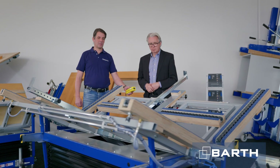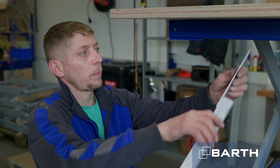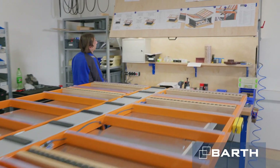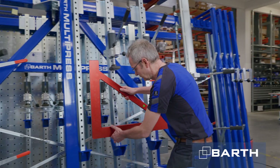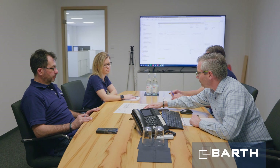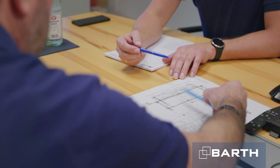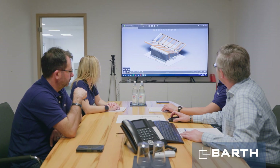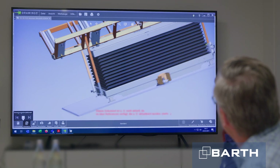Our employees form the basis for our products' quality and success — highly skilled specialists, competent, experienced and reliable. We rely on trust and on quality made in Germany. We're committed to first-class, practical and tailor-made solutions, and it's why we're constantly extending our range of products.